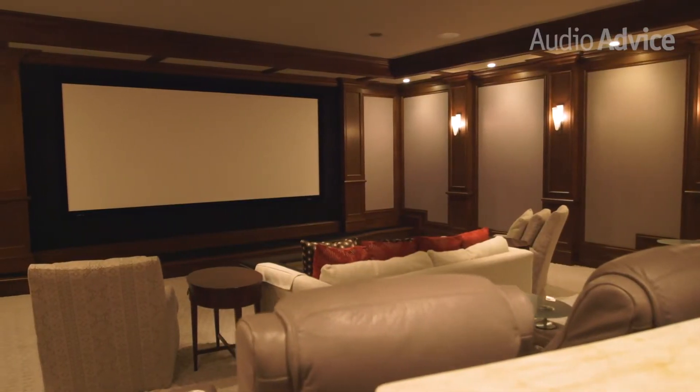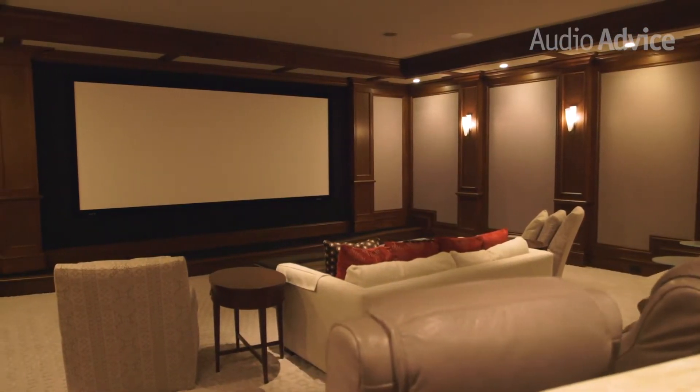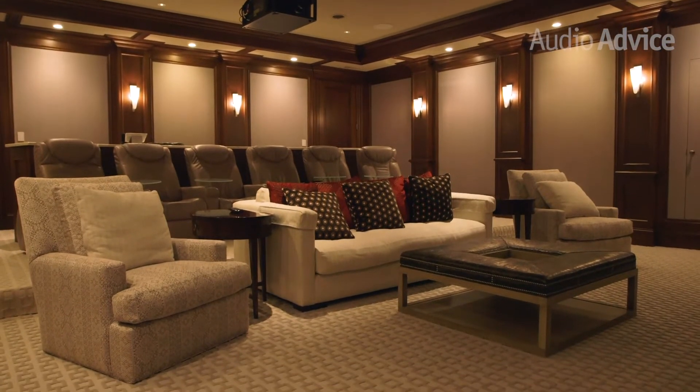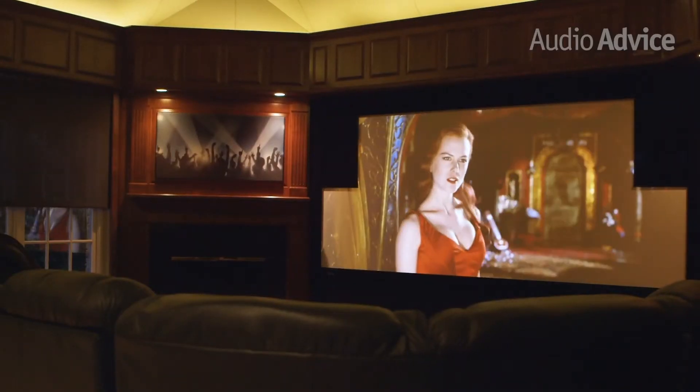Imagine that you've built your dream theater and worked hard to get a great projector and speakers, but you're watching 4K movies streamed on an Apple TV or Roku. The experience on those is good, but nothing like the stratospheric experience on a Kaleidoscape, which is delivering everything completely uncompressed and bit-perfect to the original recording.